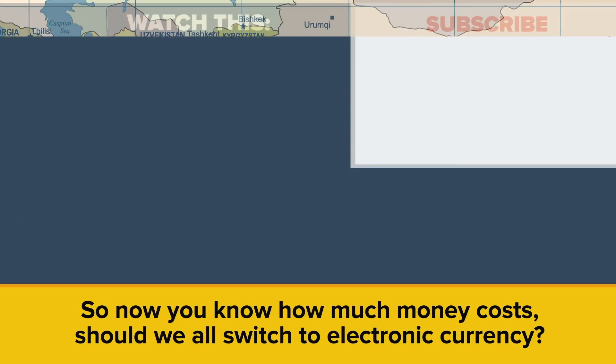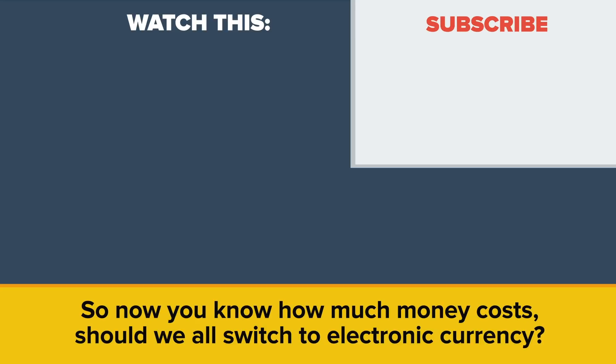So now you know how much money costs. Should we all switch to electronic currency? Let us know in the comments!